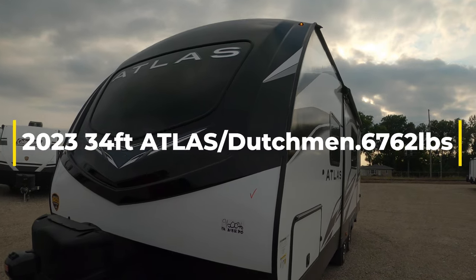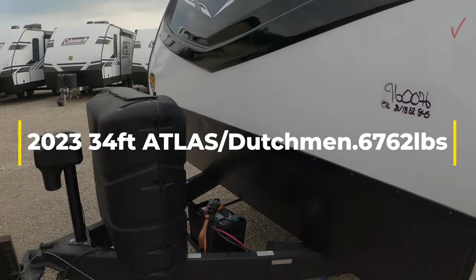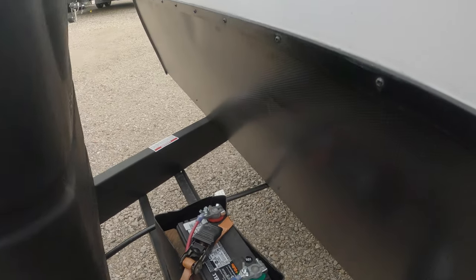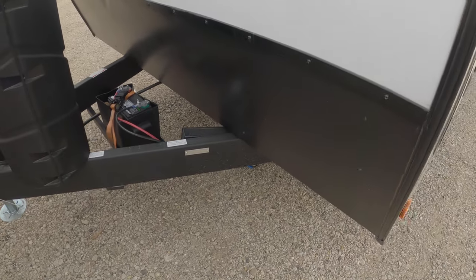Atlas 34 feet, dual propane bottles, room for dual deep cycle batteries, quick disconnect.